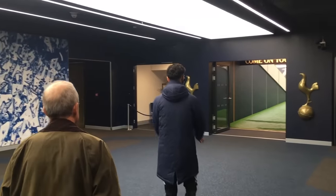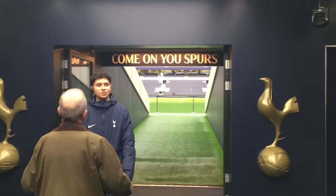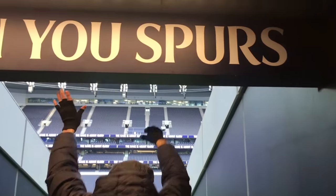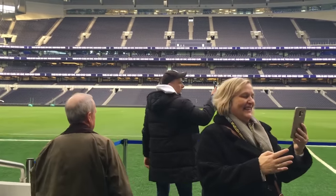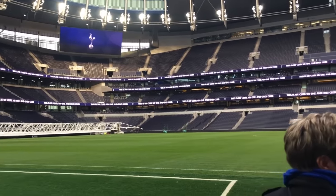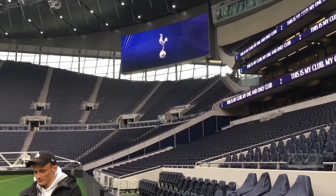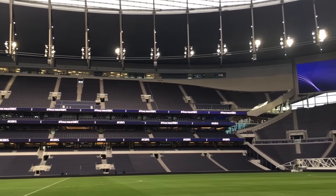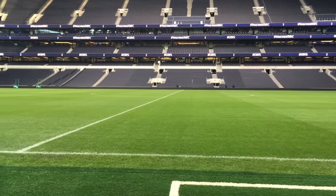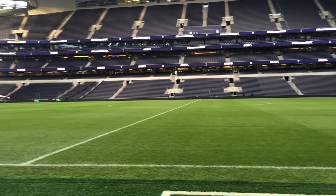And now for the moment you've all been waiting for — our chance to head out through the Spurs tunnel, with golden cockerels on either side, heading out underneath the 'Come On You Spurs' sign. Every time I do a stadium tour this is always the best bit. Stepping out into that brand new stadium, you feel tiny. The stadium is humongous — over 62,000 capacity — and I felt fantastic. I can't even begin to imagine how the players must feel stepping out onto that pitch with the home fans cheering them on. Even on that day the smell of the freshly cut grass was fantastic. It was truly incredible.